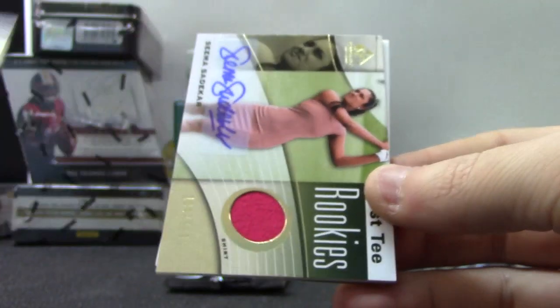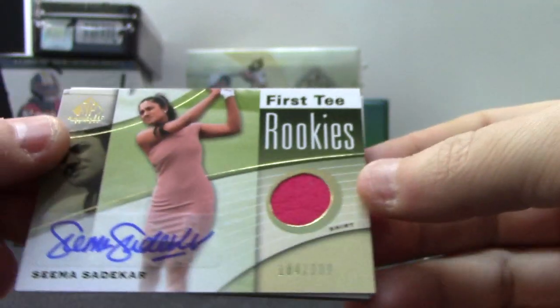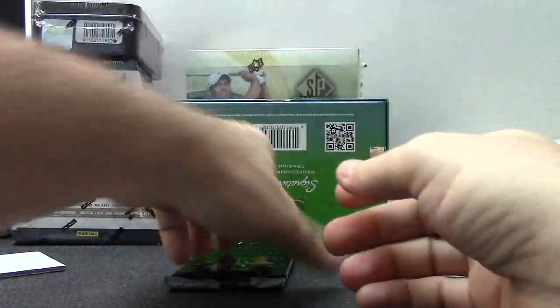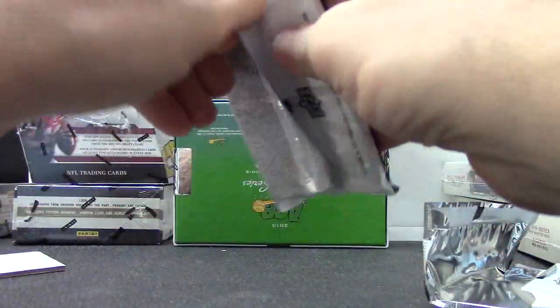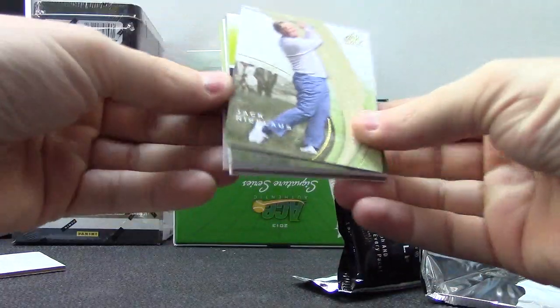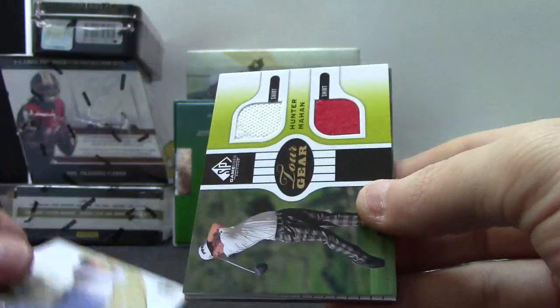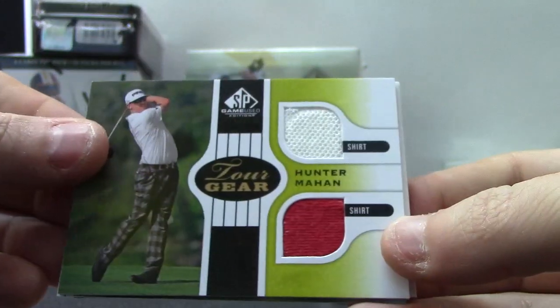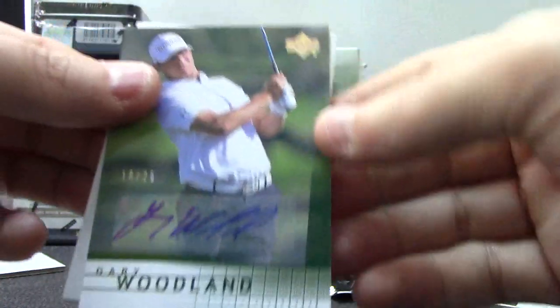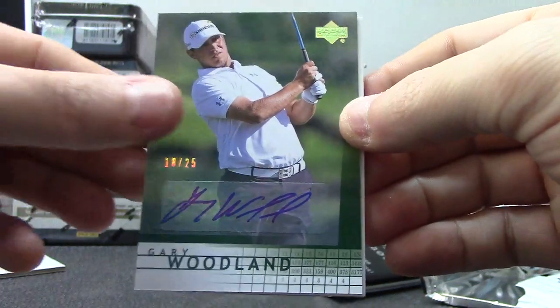DA Points, Sean O'Hare, Paul Casey triple piece, Dustin Johnson, Bill Haas, Bud Cauley — to 35. And a relic autograph to 399. Next: Roderick Jacobsen, Brittany Lincicome, Nicholas Thompson, Hunter Mahan — shirt, shirt — and an autograph of Gary Woodland, 18 of only 25.